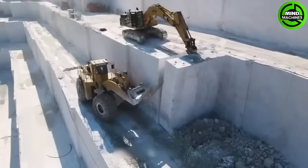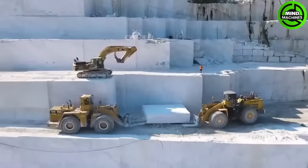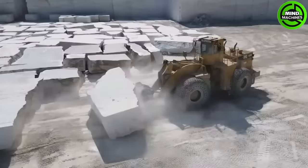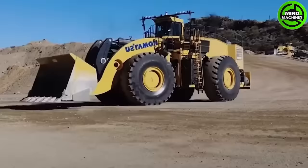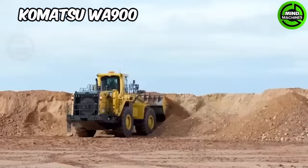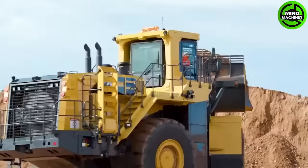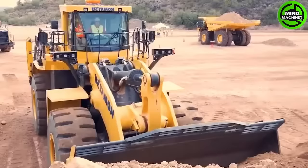The Caterpillar 992C and Komatsu WA900 wheel loaders excel in power and precision for marble mining at Pete Rose Marble Mine. The CAT 992C is a renowned quarrying industry icon. The Komatsu WA900 is a robust wheel loader widely employed in mining, quarrying, and construction, showcasing exceptional efficiency and precision in handling heavy loads and materials.